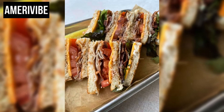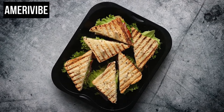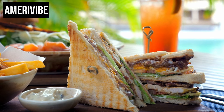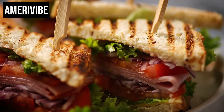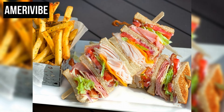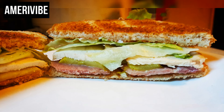In terms of nutritional content, the club sandwich provides a good source of protein from the turkey and bacon, along with vitamins and fiber from the fresh vegetables. However, the inclusion of mayonnaise and bacon also adds to the calorie and fat content, making it a hearty meal rather than a light snack. The sandwich's popularity during the 1970s can be attributed to its simplicity and the era's growing trend towards convenient yet substantial meals. It was a favorite in diners and restaurants, often accompanied by french fries or a side salad, and its visually appealing stacked layers also made it popular for showcasing culinary presentation skills.